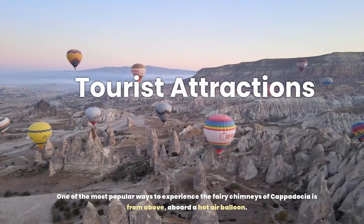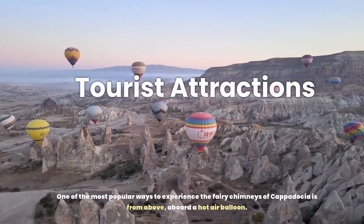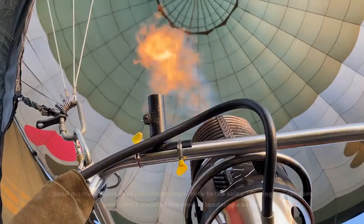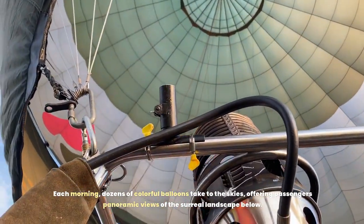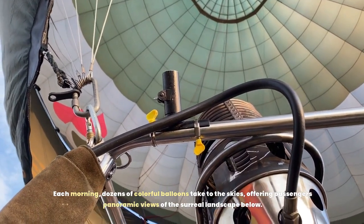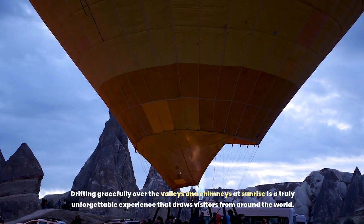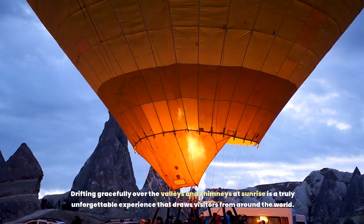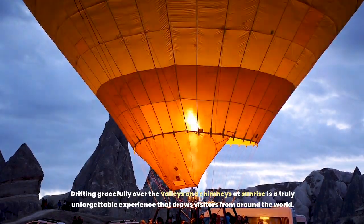One of the most popular ways to experience the fairy chimneys of Cappadocia is from above, aboard a hot air balloon. Each morning, dozens of colorful balloons take to the skies, offering passengers panoramic views of the surreal landscape below. Drifting gracefully over the valleys and chimneys at sunrise is a truly unforgettable experience that draws visitors from around the world.